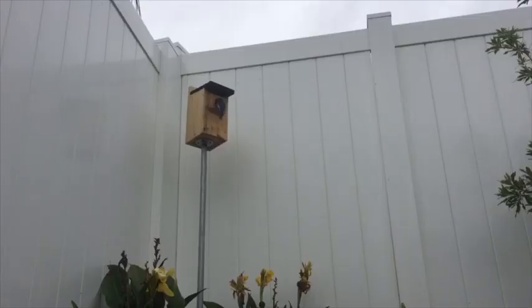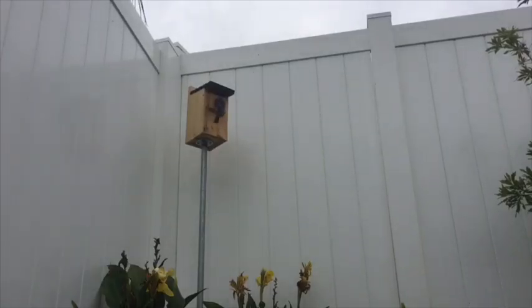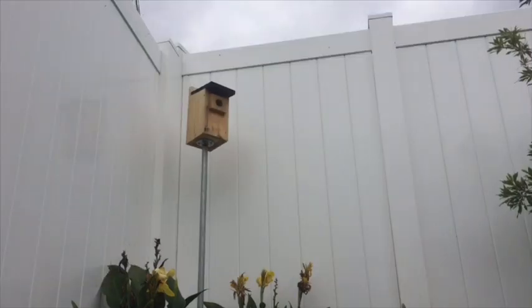The parents feed their babies a lot of spiders, crickets, and other insects — especially spiders at this time because they have a lot of protein to help their babies grow quickly. Once they get older, they'll feed them a lot of crickets, since that's what the adults eat most. They also eat moths, caterpillars, and butterflies. Bluebirds are insect eaters.